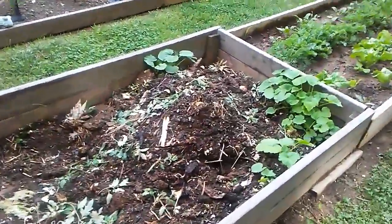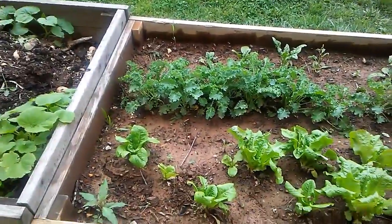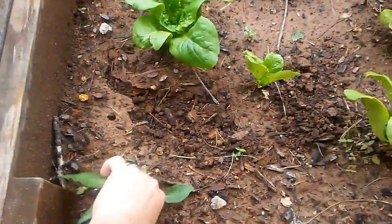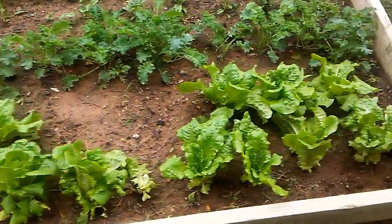Over here on the compost bed I've got my lettuce. There's a weed right there I don't need in there. My kale and my butter crunch lettuce.